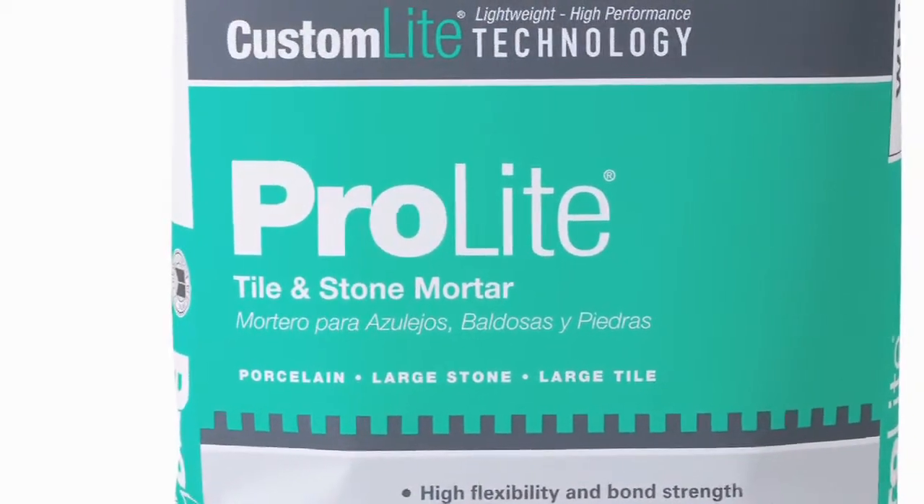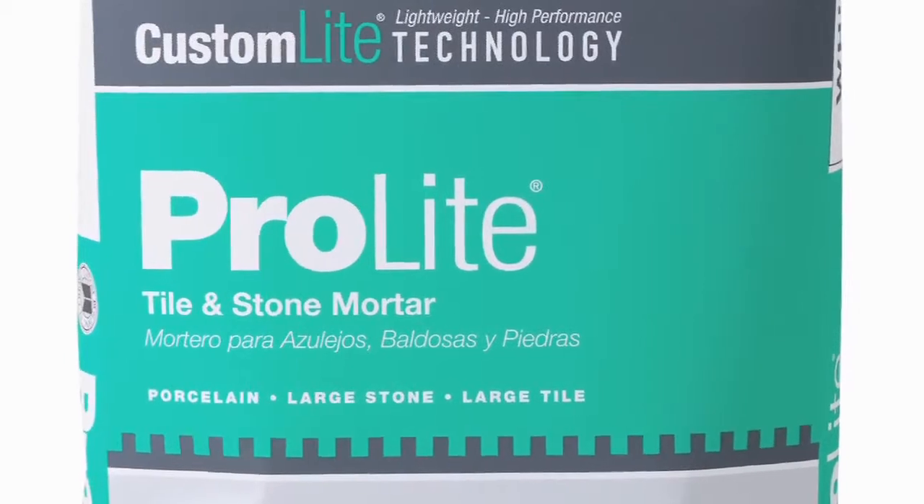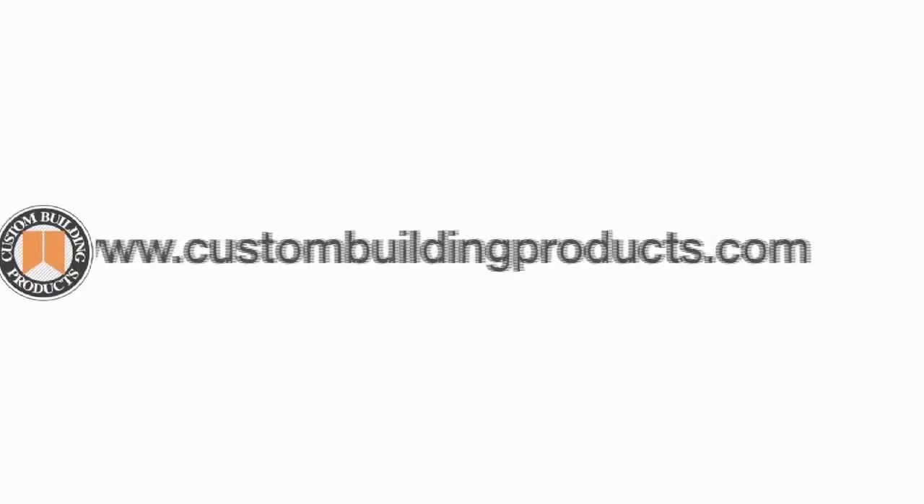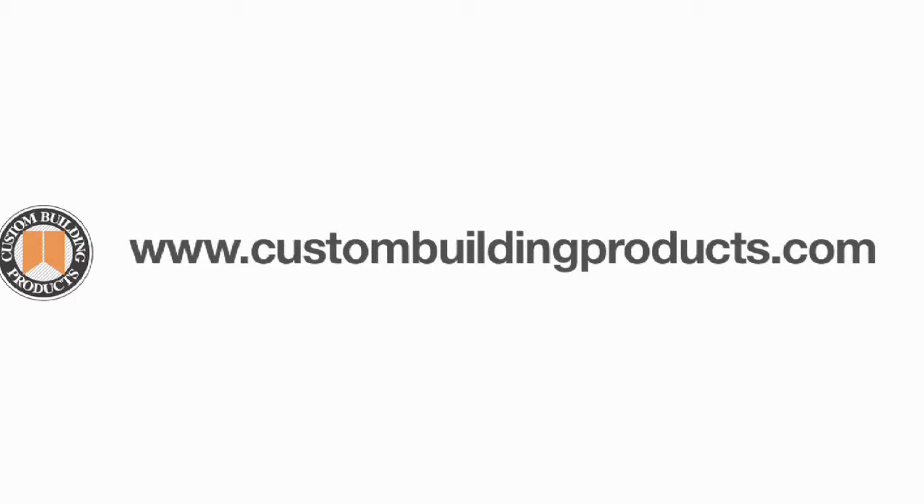High in performance, low in weight. We know large format tile. Count on Custom. For more information, please visit our website at www.custombuildingproducts.com.